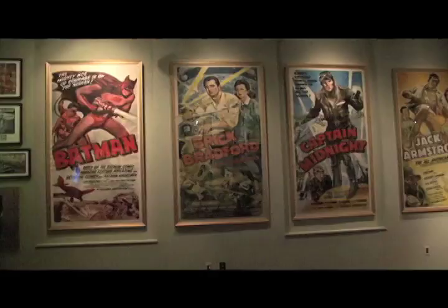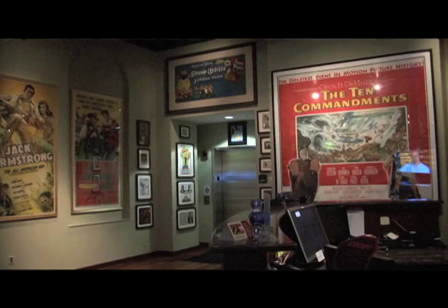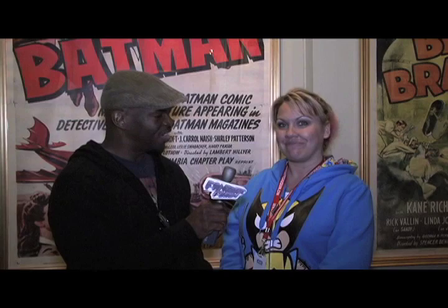We're standing here in downtown Baltimore at Jeppie's Entertainment Museum. We're going to go inside and see some really awesome things. Now we're inside with Gina Jeppie. This is my dad's private collection — about 30 years of his collecting. We do have certified tours available from our docents and our curator, but the tour I like to take is a little bit more personal, so I'm looking forward to showing you around.